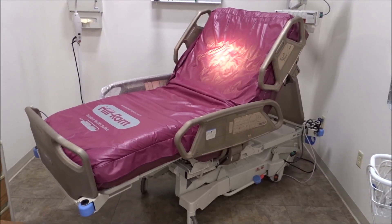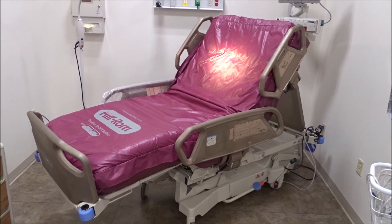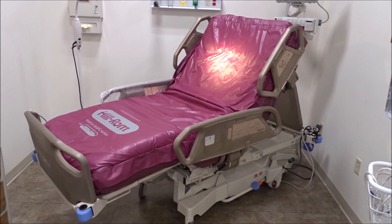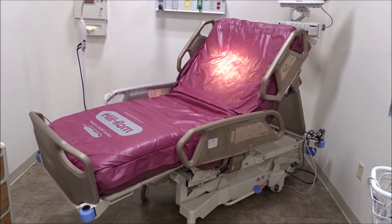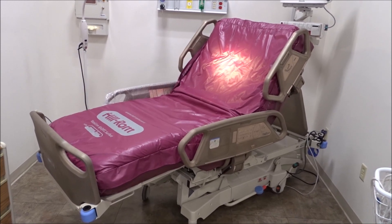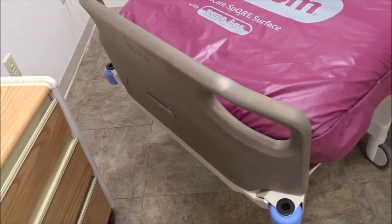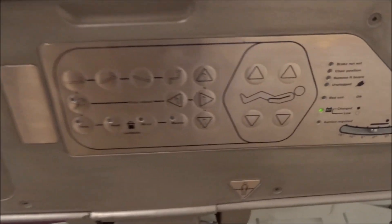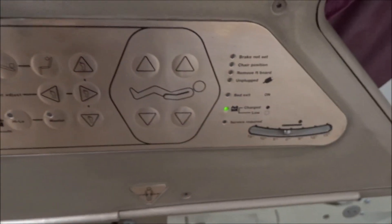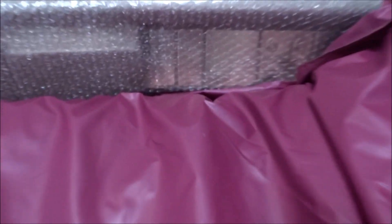We're at iMedical Equipment and Service looking at the new antimicrobial copper hospital beds. The new antimicrobial copper material is applied all over the hospital bed rails, foot boards, and head boards. You can see these are completely covered with the new antimicrobial copper surfaces. All the push button switches are custom done and we've got those in all sections of the bed, including on the inside of the rail for the patient.